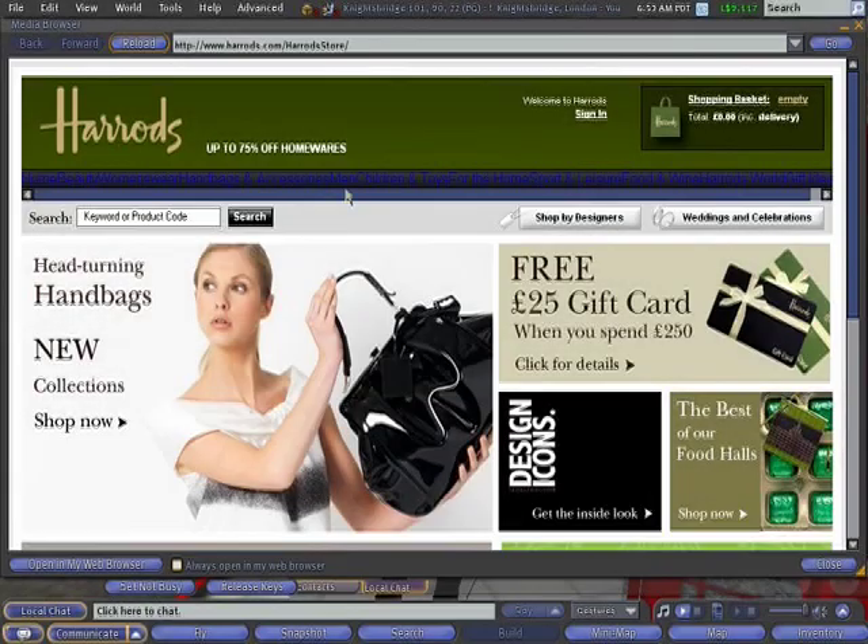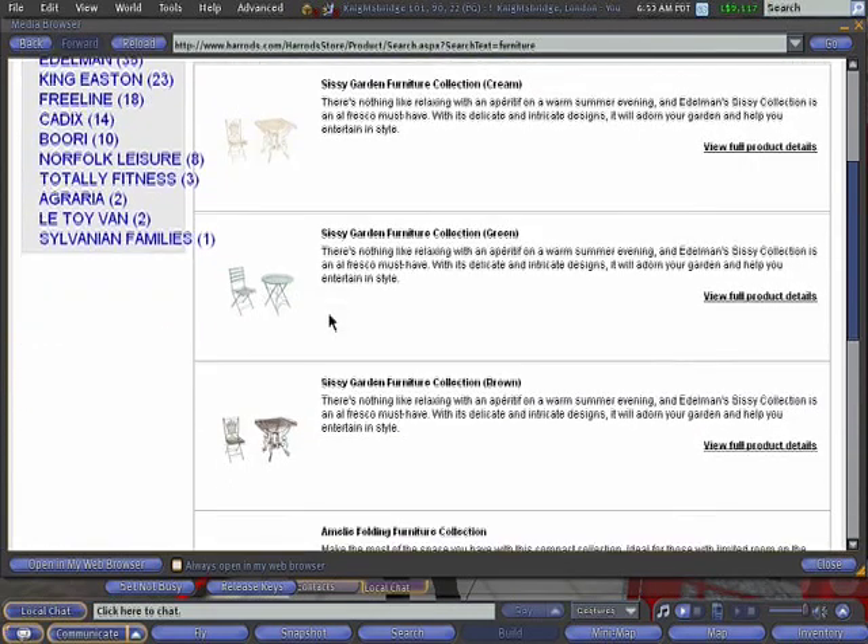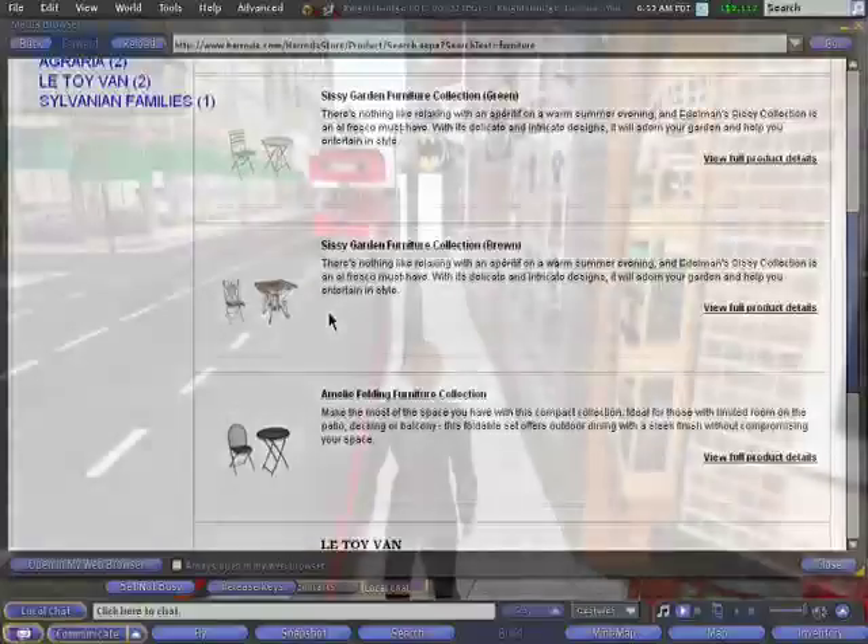This is the Harrods Department Store website. It's a typical two-dimensional website. When you look at a site like this, it's a one-to-one experience — you're not aware of anybody else that's looking here. To move around, you click page-to-page. Here we're looking at the furniture page, and if I wanted to buy one of these based on these little images, I'd then go to the purchase page.